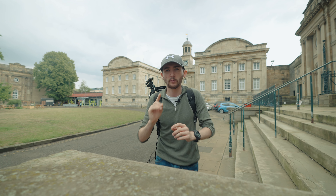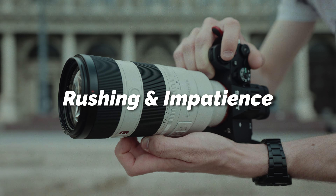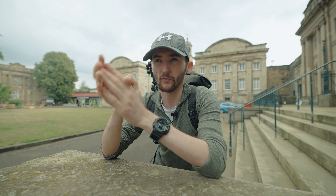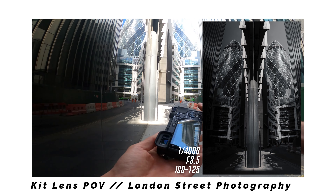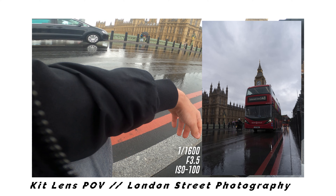Mistake number one, and this is something I'm hugely guilty of, is impatience and rushing about. When I go out and do my POVs I try and cover as many areas in the city as possible, and sometimes that's good because you're covering a lot of different areas. But sometimes if you don't float around certain areas for long enough you might miss some really good opportunities for photographs.